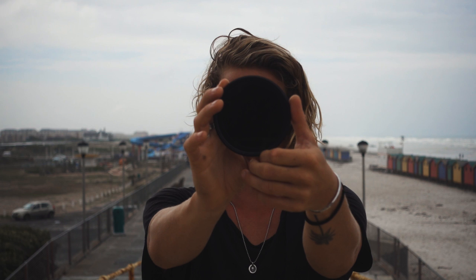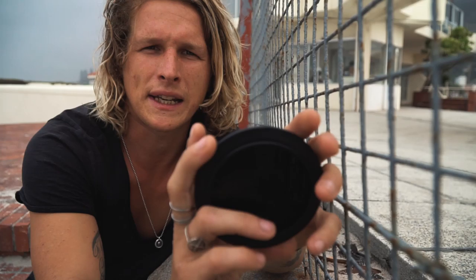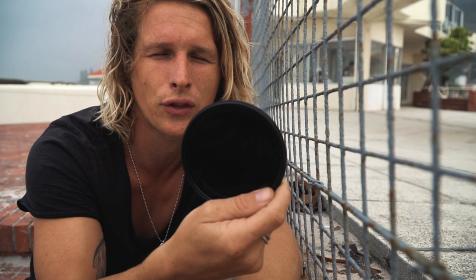A cool pro tip: buy one variable ND that's as big as your biggest filter thread out of all of your lenses, and then you can get step-down rings to fit it onto all of your smaller lenses — instead of buying three or however many you have. Huge recommendation: variable ND.